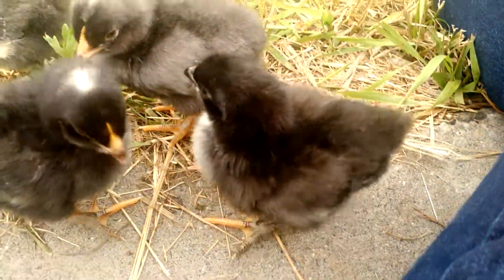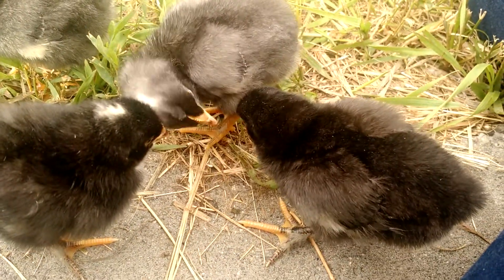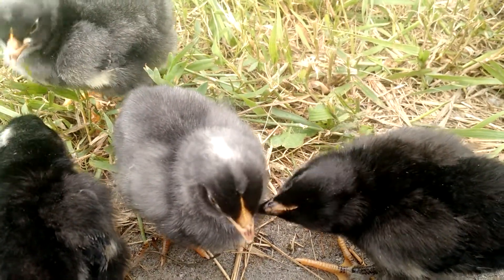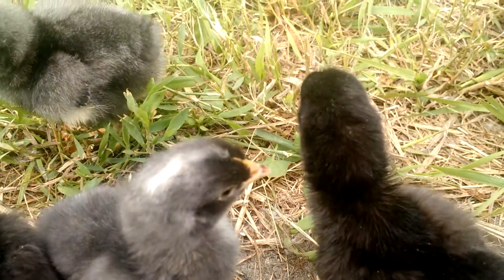This little pullet will grow up to lay an egg that is kind of an olive drab color. Because the Marins lay a super dark chocolate brown egg and the Cream Leg Bars lay a blue egg, and when those combine you end up with an olive drab egg. It's very interesting.